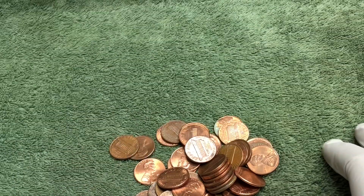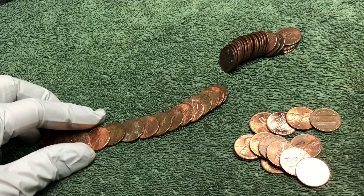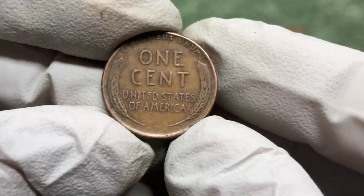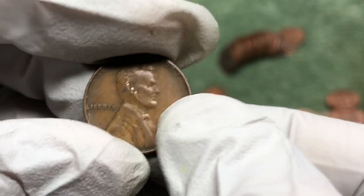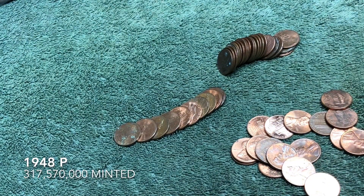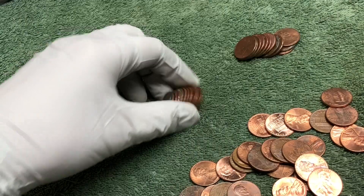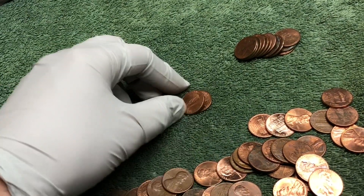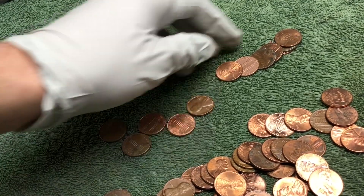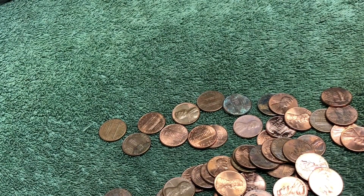We're about 30 rolls into the box and we've got a wheat penny here. It's a little worn — 1948. Not the oldest of the day but we'll take it. It's been a little slow the last 10 rolls or so, but still having a pretty good box overall.